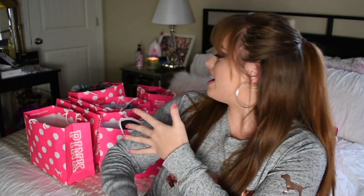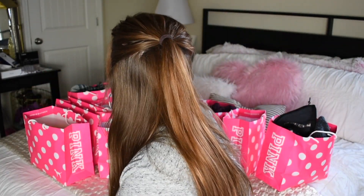Y'all, look at all of these bags. There is 1, 2, 3, 4, 5, 6, 7, 8, 9. There are 9 bags, which honestly all of this stuff probably could have fit in like 10 bags, and they are like full of stuff. So I cannot wait to show y'all today.